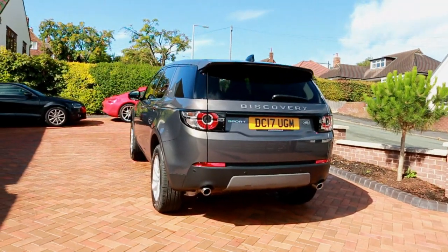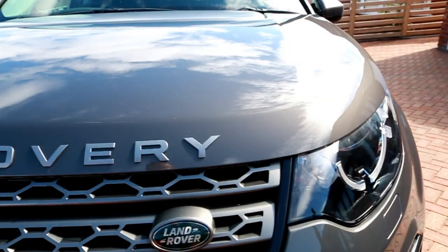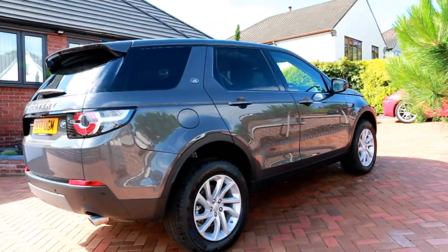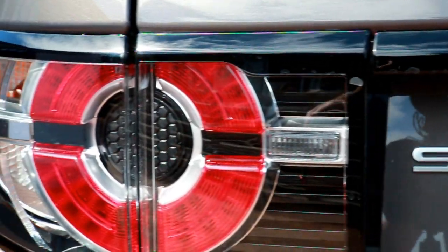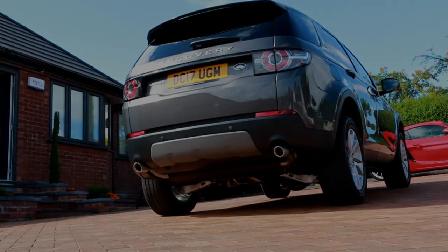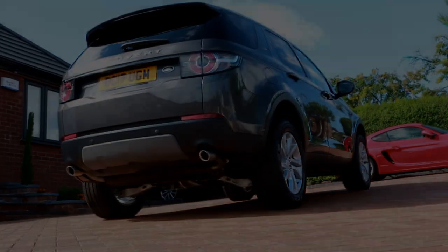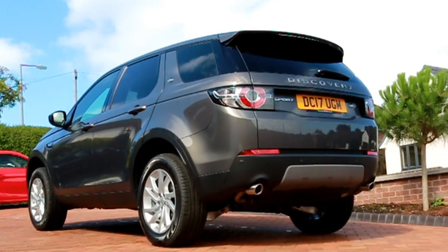You only have to take a quick look at the Discovery Sport to confirm it's a Land Rover product. All of the brand's design language is present and correct, from the clamshell bonnet to the floating roof. The car's bold lines are clearly inspired by the upmarket Range Rover Sport, while the rounded nose and slim grille are pure Evoque, as are the black wheel arch trims. Those headlamps feature crosshair-style LED daytime running lights, and the tail lamps get a similar treatment. There's a mix of body-coloured and black window pillars in a nod to the Freelander it replaced, and the roof curves subtly back to a high-set rear end. Viewed from any angle, this is a handsome, purposeful-looking Land Rover.